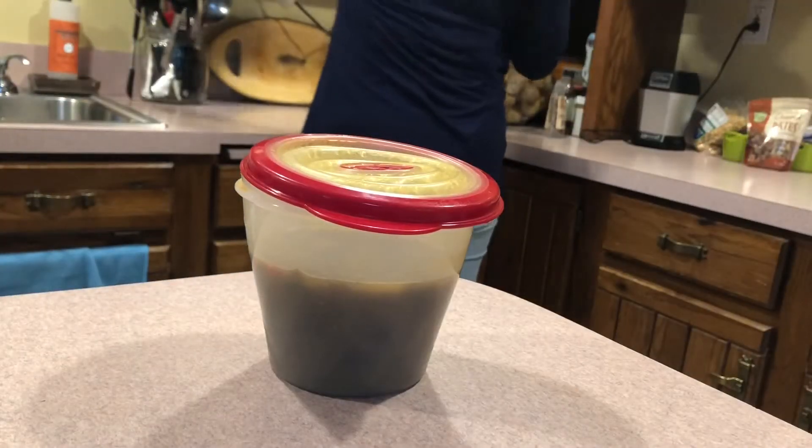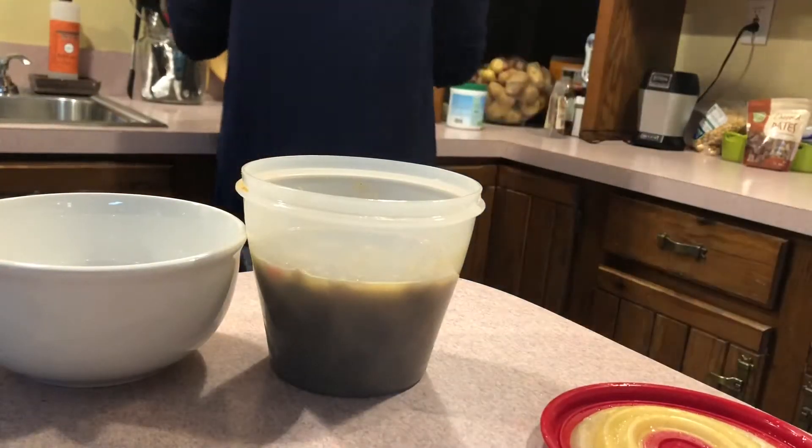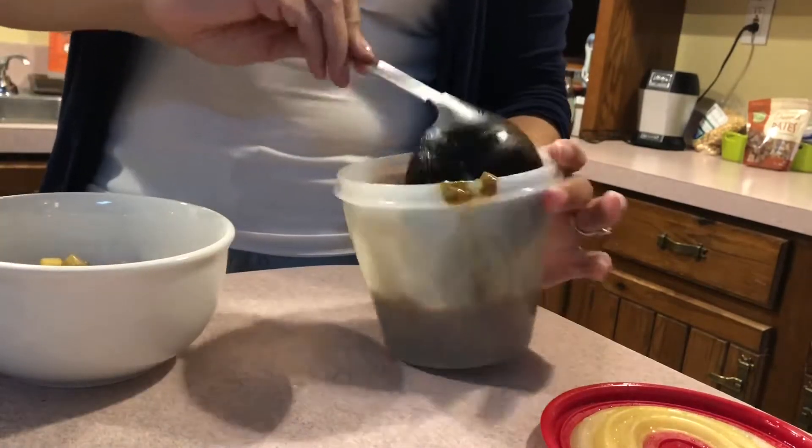For lunch I went ahead and heated up some lentil soup that I made the day before. If you guys are interested in knowing the recipe please let me know — I'll gladly make a recipe video.